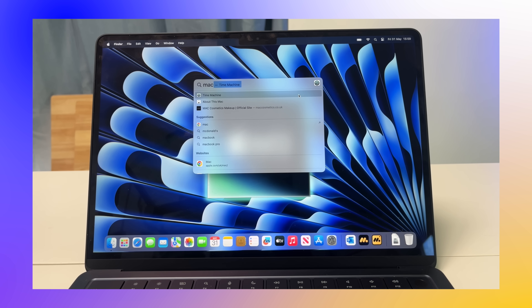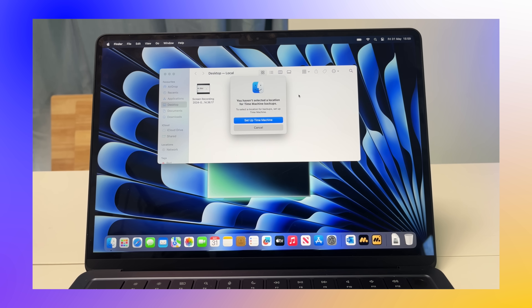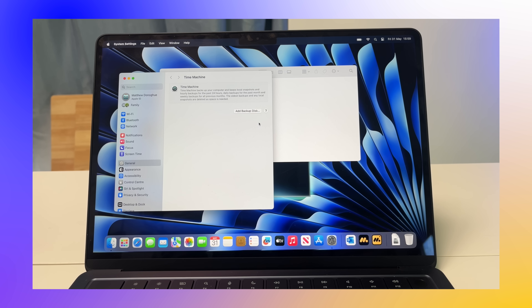We also have Time Machine backups, which backs up your files so you can pull back an old file — but you'd have to remember what that file was called and what's in it. I don't think this is a full like-for-like comparison, and it looks like Windows goes even further with its Copilot app compared to Siri right now.